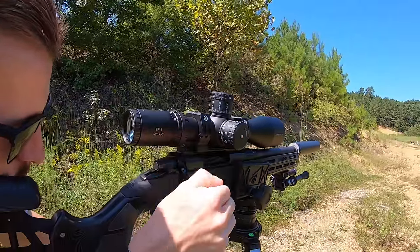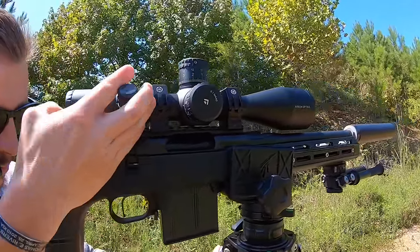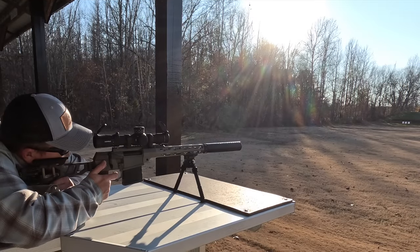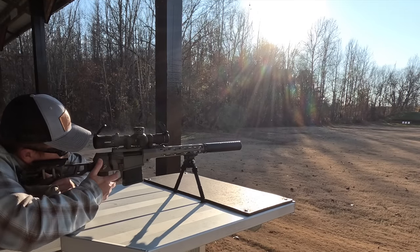When my buddies ask me about a newer round, I try to break it down for them really simply in terms I know they'll understand. What is 6.5 PRC? It's like 6.5 Creedmoor went to the gym for years on test and became 6.5 PRC. So what's 6 ARC?